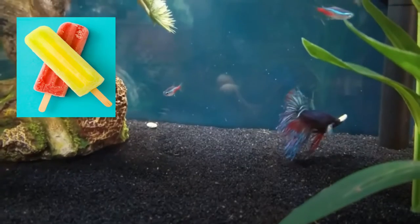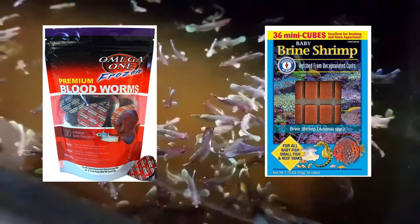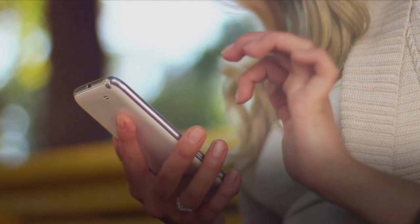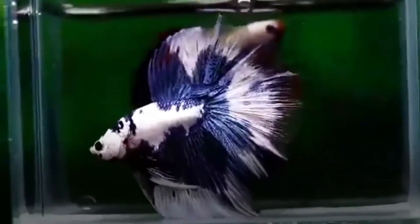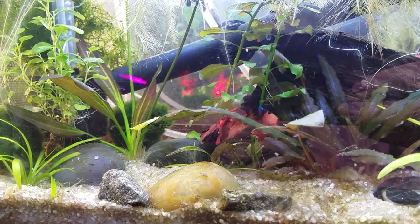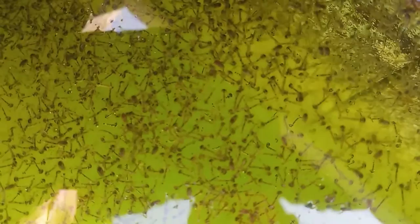Betta Omega-1 Frozen Blood Worm and San Francisco Bay Frozen Brine Shrimp are some known frozen food options available in pet stores. Number one: live food. Live food is the most nutritional for your betta, as it's what he would eat in his natural habitat, mainly consisting of insects and small invertebrates. We recommend live black worms as the first choice because, as a true freshwater species, they can live for quite a while in your aquarium without fouling the water.